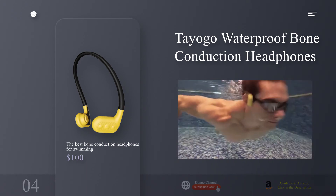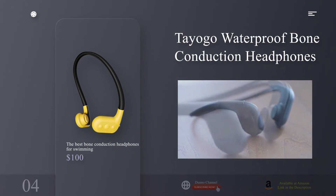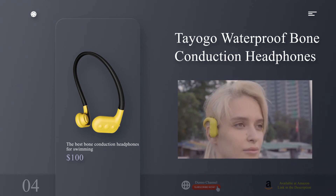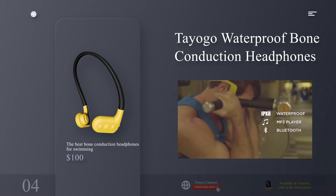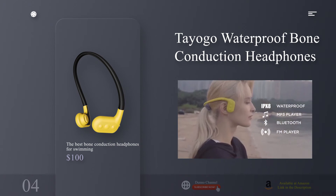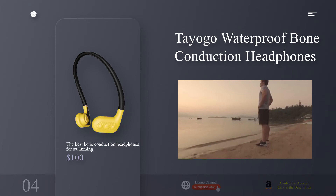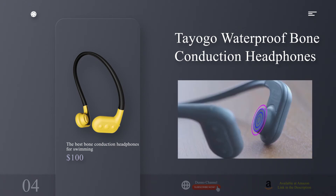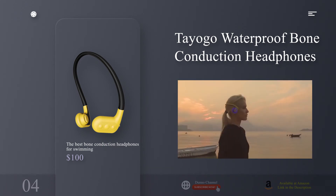The best bone conduction headphones for swimming: the Tayogo Waterproof Bone Conduction Headphones. Why you should buy this: bone conduction headphones offer an alternative to in-ear headphones. The Tayogos are a comfortable, great-sounding all-in-one unit with tons of features. Who's it for? Swimmers who want to listen to music but don't like wearing earplugs or in-ear headphones. Relatively inexpensive, they're also great on land, allowing you to hear the world around you.